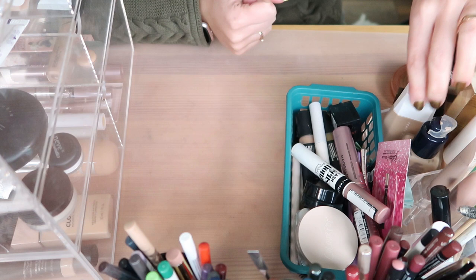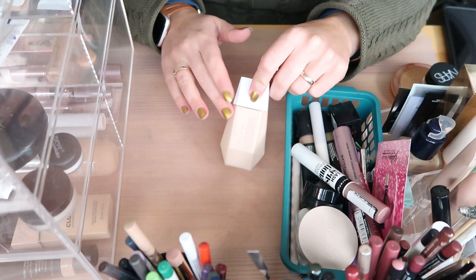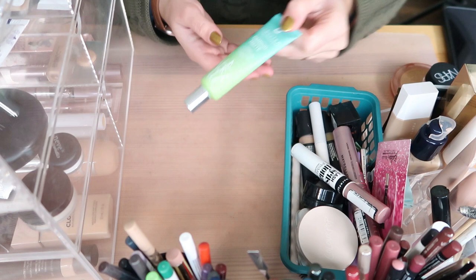I have the Fenty Beauty foundation — I think it's the Eaze Drop — in shade 5. I bought it this summer when it was too light for me, but now it fits me perfectly in terms of shade. I'm very happy and using it a lot. It doesn't last the longest on me but I'm using it a lot.